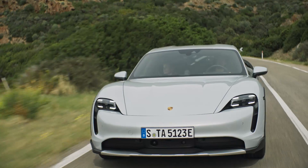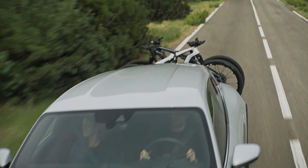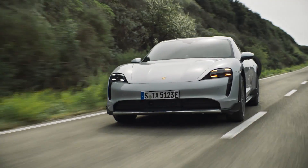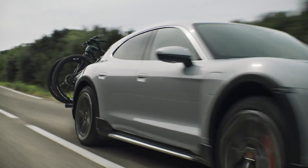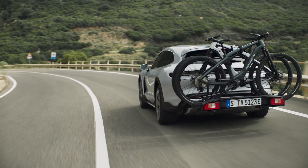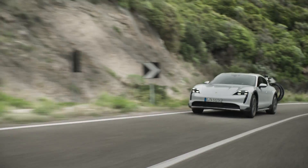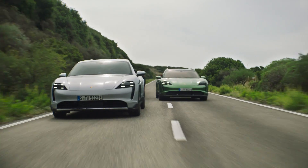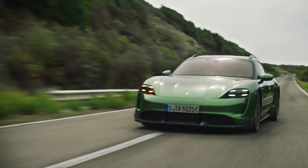The Porsche Taycan Cross Turismo is the only thing that looks like this in the EV segment, at least for now. But it's just a temporary solution until the first all-electric SUV from Porsche arrives, and that's just a matter of time. When that comes, people will probably buy more of them and thus make enough money to sustain Taycan production — it happened with the Cayenne and 911, so it's sure to happen with the EVs.